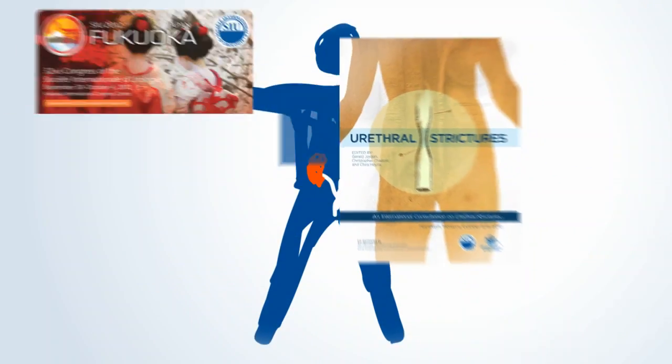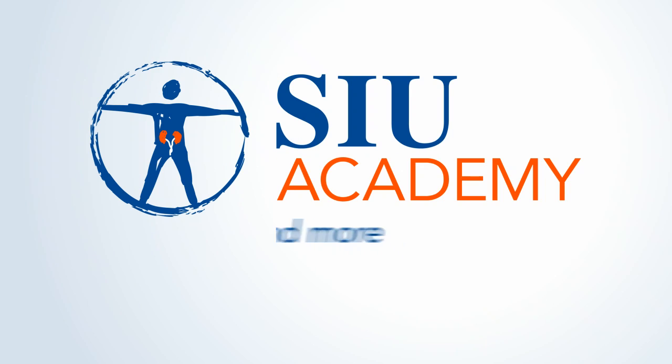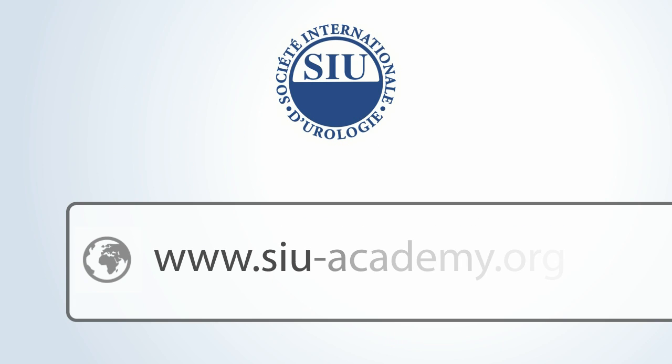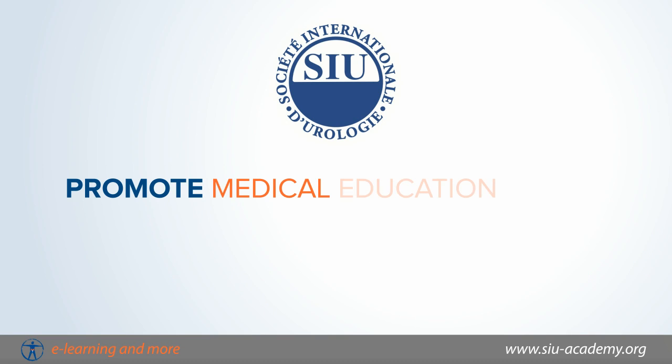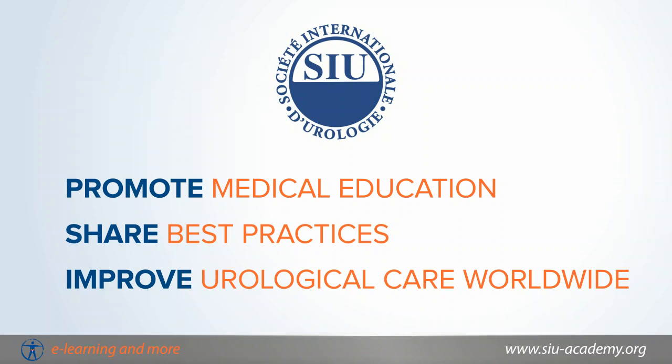SIU Academy is a powerful new resource for urologists. Developed by SIU, the world's leading international urological association, SIU Academy was created to promote medical education, share best practices, and improve urological care worldwide.